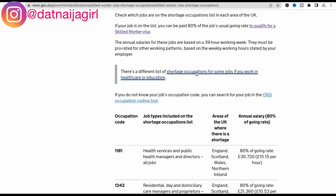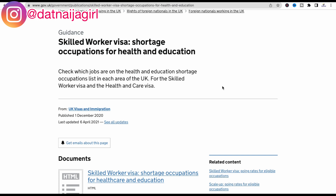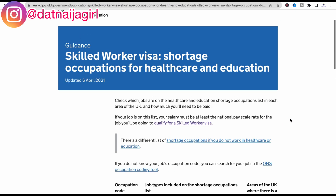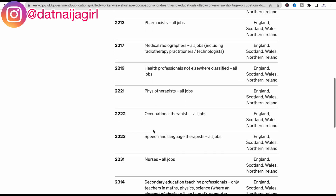For those looking for jobs in healthcare or education, there is a different list of shortage occupations under that category. This is the specific page for the Skilled Worker Visa shortage occupations in health and education — I'll also be linking it in the description box below. Scrolling down you can see all the jobs within this category: medical practitioners, psychologists, pharmacists, medical radiographers, and education professionals not elsewhere classified.